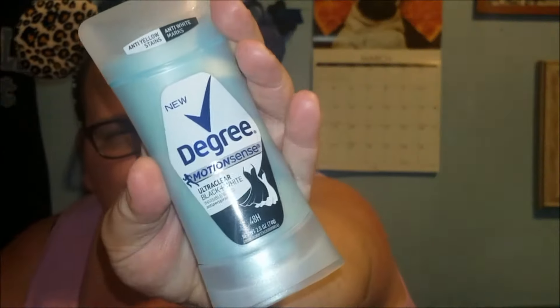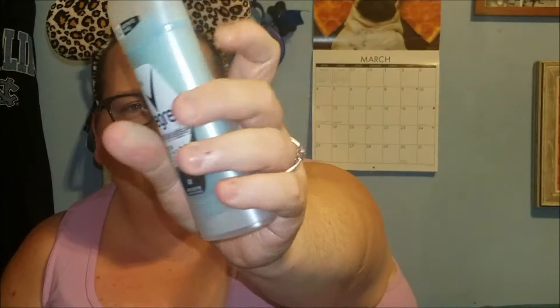So the next thing I'm pulling out, and this is actually kind of cool — it's a full size. Normally when they put in deodorant it's like a travel size, but it's Degree Motion Sense Ultra Black Plus White Invisible Solid. I've never tried this before. I'm not going to have you guys watch me put on deodorant, but I will let you guys know — I'll use it and I will put in the comment section how well it worked.